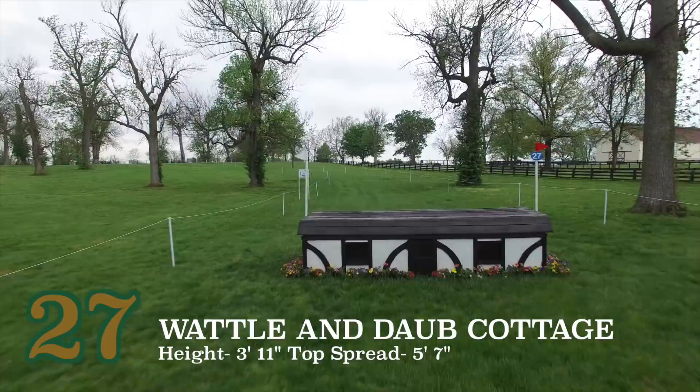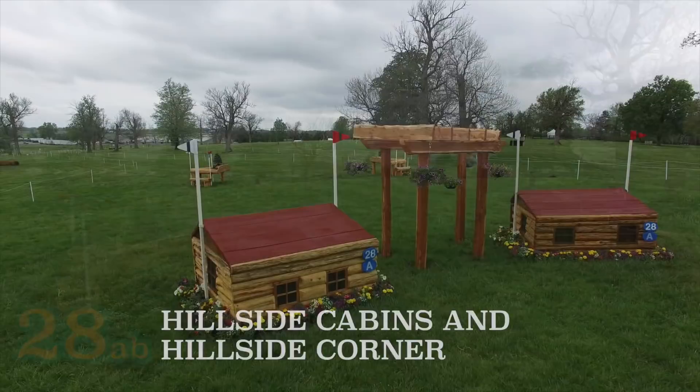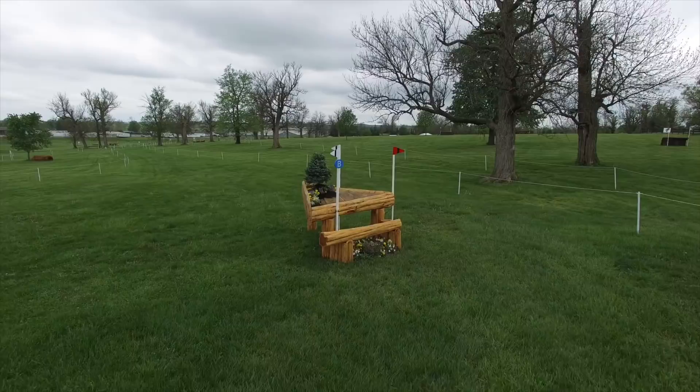The wattle and daub cottage will come up next before heading down the lane towards the last three fences. As they approach the hillside cabins and corners No. 28AB, they will have to decide which line they would like to take. This is just a matter of preference as each rider will have a favored side. That being done, they will head to the produce stand No. 29 and then on to the finish.